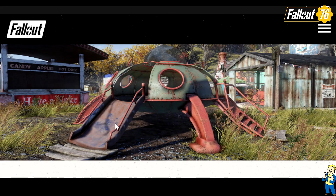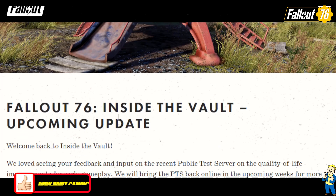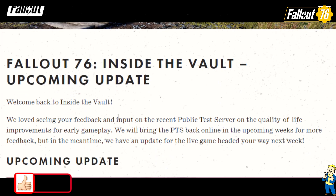Hello one and all, welcome to Dark Vault Gaming. I'm your host Joe Dark, and today we will take a quick look at the most recent Inside the Vault posted by Bethesda and read between the lines. Let's take a look — Fallout 76 Inside the Vault: Upcoming Update.